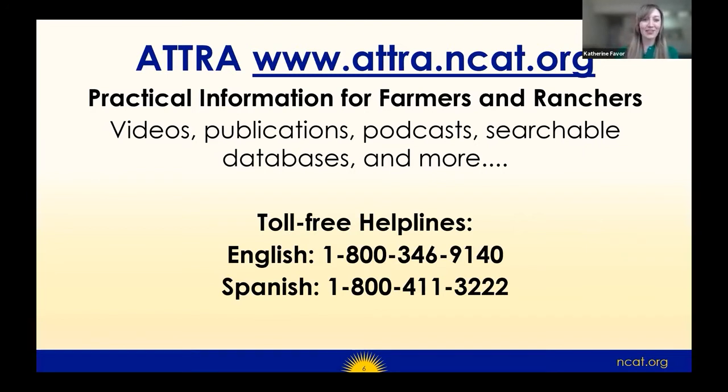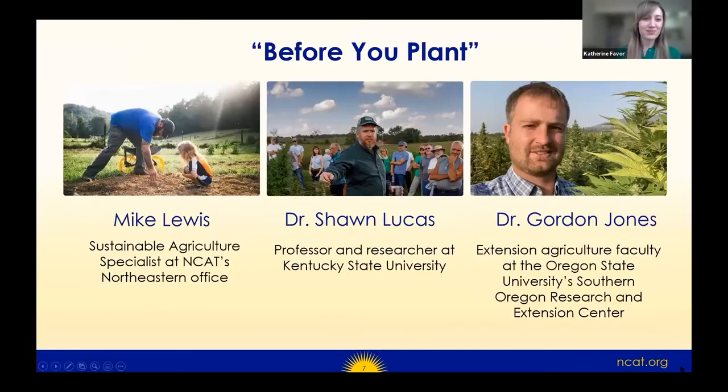Without further ado, let's begin our first panel. This first part of our webinar is called 'Before You Plant,' covering everything you need to know before you put your crop in the ground. We are honored to have with us today Mike Lewis — a sustainable agriculture specialist with NCAT at the Northeastern Regional Office. After serving in the military, Mike began farming hemp as part of the Kentucky pilot program and became the first federally permitted hemp farmer in the U.S. since Prohibition.